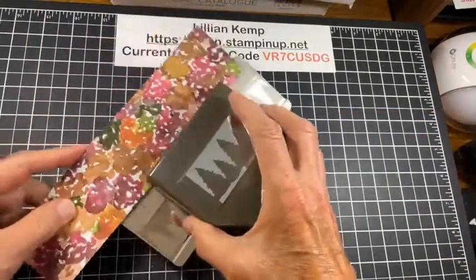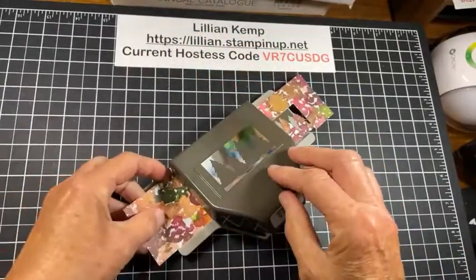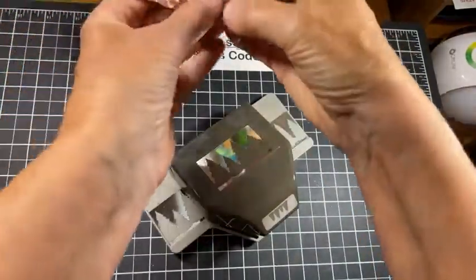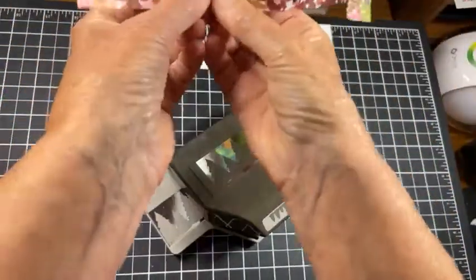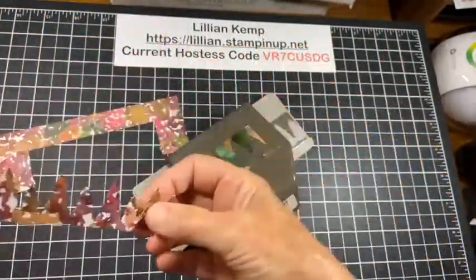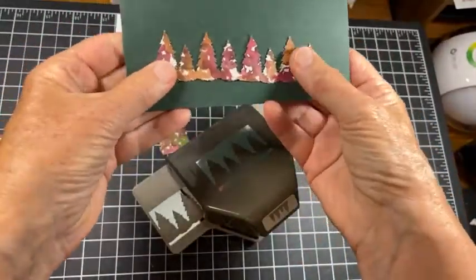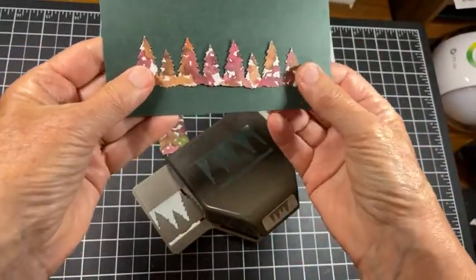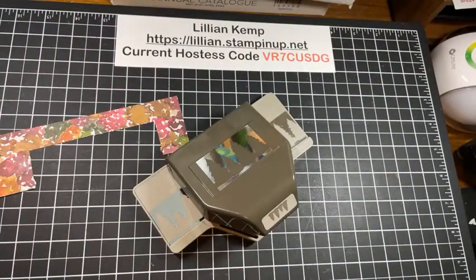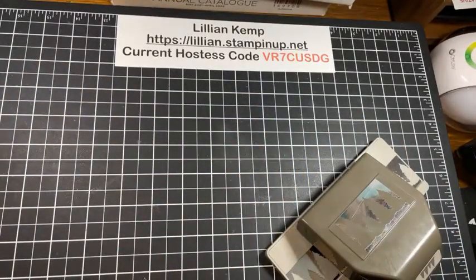What about making some fall trees? Wouldn't that look neat on a piece of paper — you can punch them all or you can just punch a few. You aren't limited to just Christmas with this punch; you can use it for other occasions too. So let's clear that away and bring in the project.